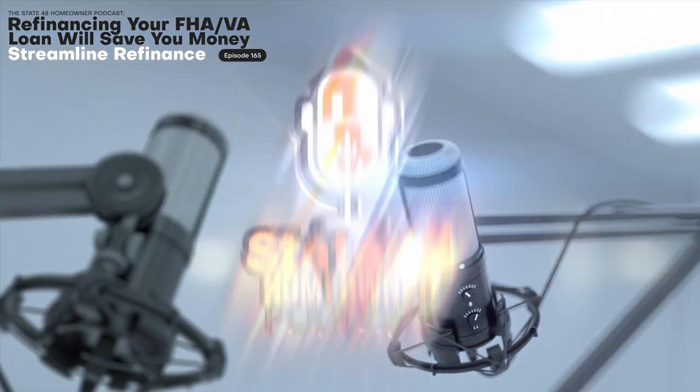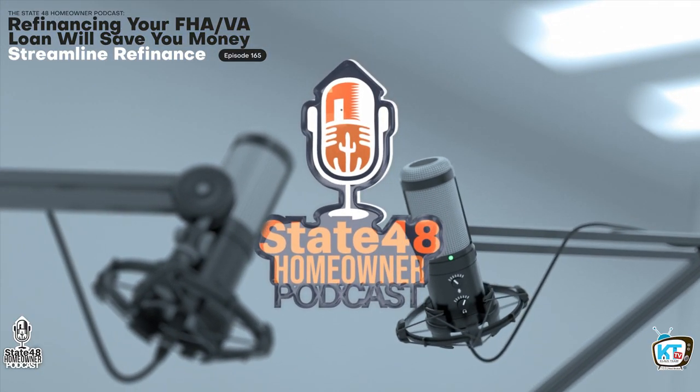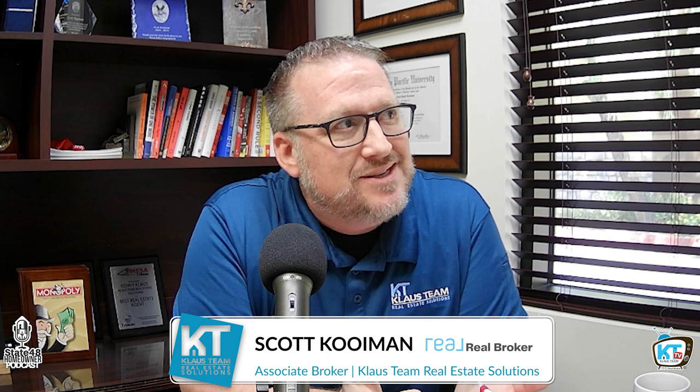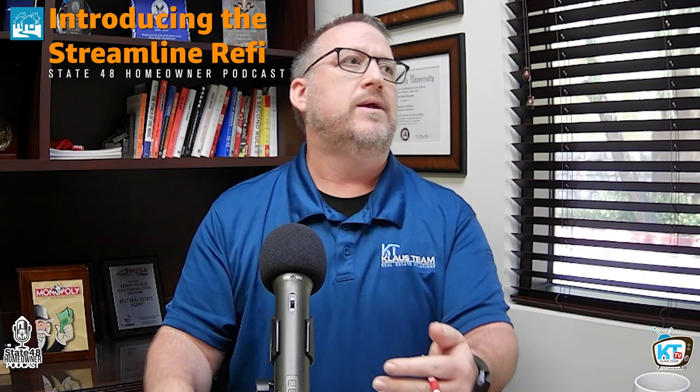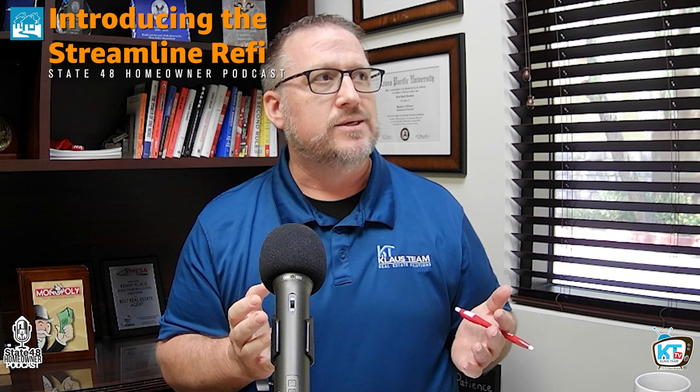I'm Kenny Klaus, and this is State 48 Homeowner. So I think a lot of people, when they think of refinances, they're thinking of ways to try and get this monopoly money that's sitting in our equity that is untapped — those cash-out refis. But there's a whole lot of other ways that we can refinance, and one of those is a streamlined refi. Let's talk about that.